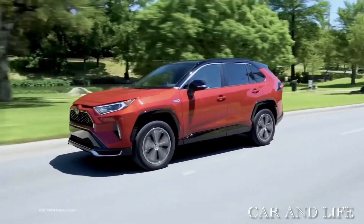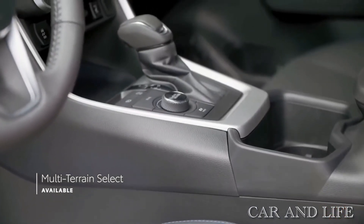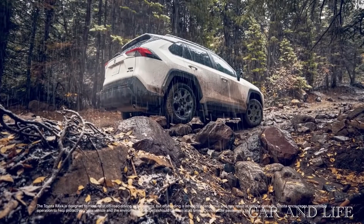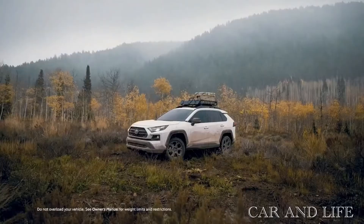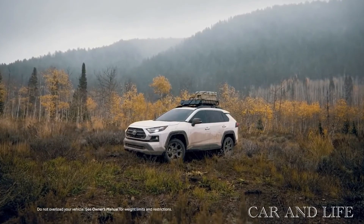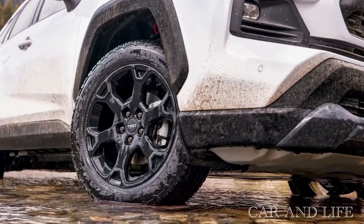Front-wheel-drive RAV4s can manage up to an estimated 35 miles per gallon on the highway. The 2022 RAV4 continues in six trim levels: LE, XLE, XLE Premium, Adventure, Limited, and TRD Off-Road. Pricing starts at $27,740 including destination and tops out at $37,680 for the TRD Off-Road.